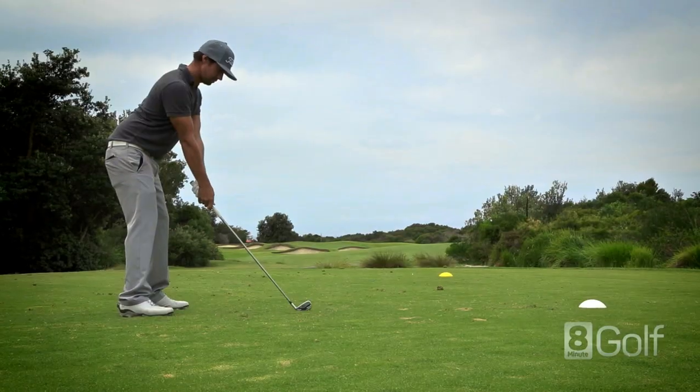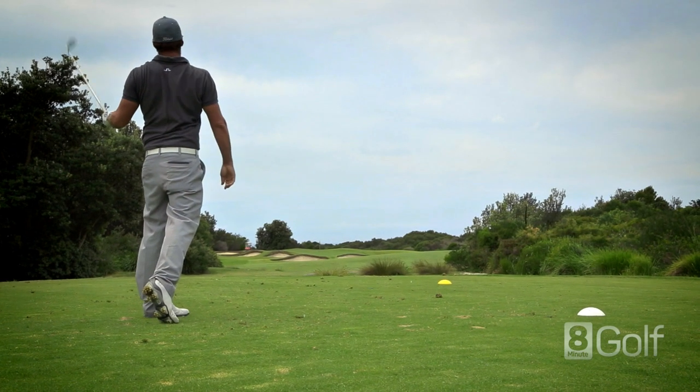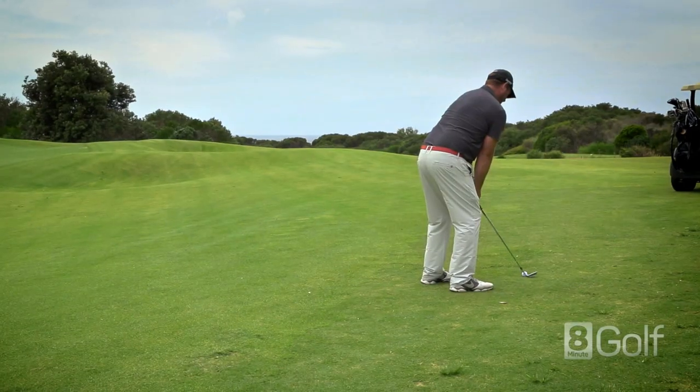A great little par 3 that is meant to be one of the easiest holes on the course — well done if you make your par — with plenty of bunkers and swales and a sloping green that is easy to three putt.